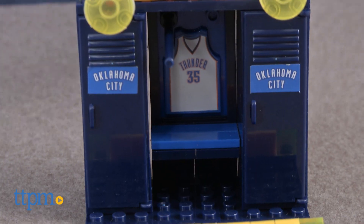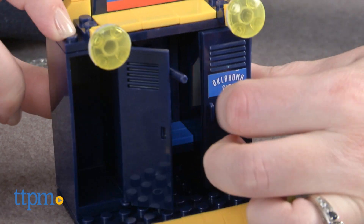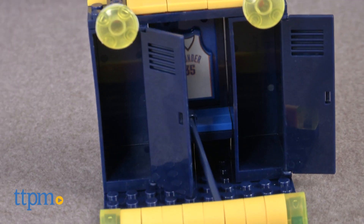The locker has two opening and closing doors and a player nameplate. It took us 8 minutes to put together this set and the instructions were easy to follow.